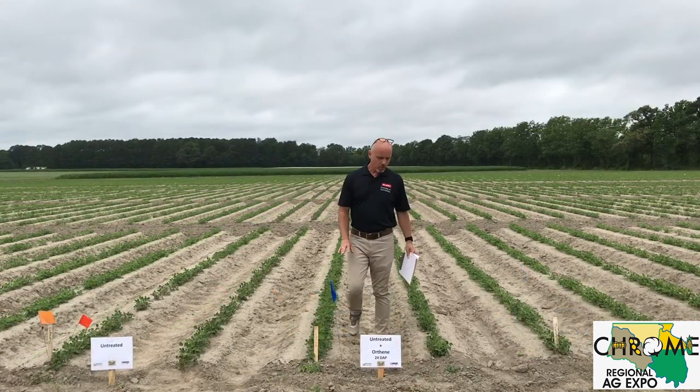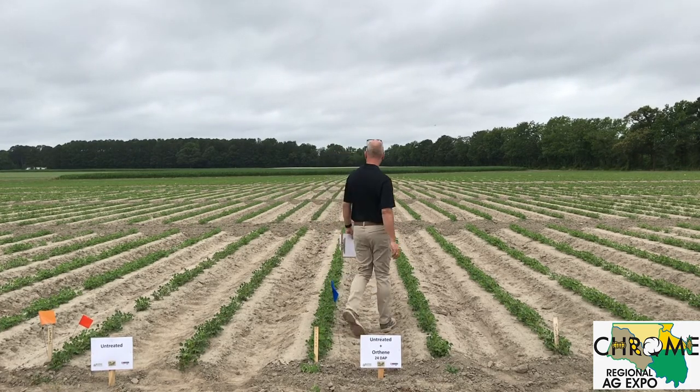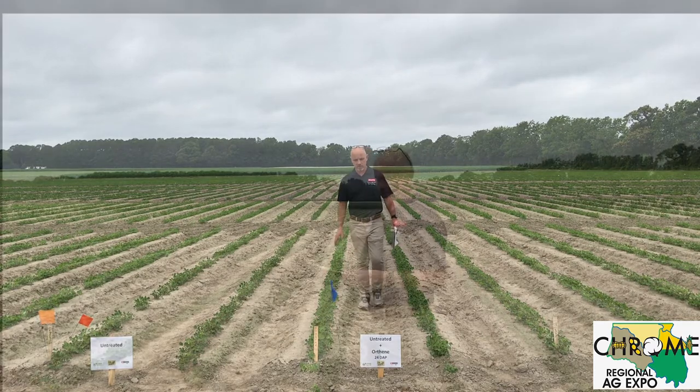In this untreated plot, we have sprayed a foliar Orthene at 24 days post-plant. The plants are slowly starting to come out of the damage. I think within another week you'll see a big difference in this plot.